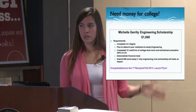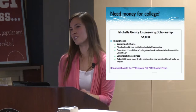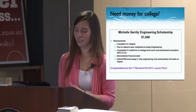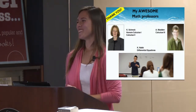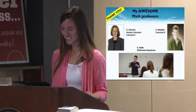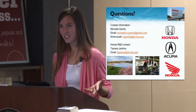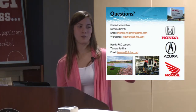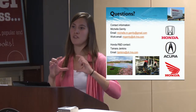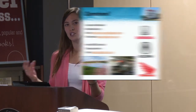I'd like to thank my math professors — Dr. Shrek, Mrs. Madden, and Dr. Nabb — for helping me get to where I am. If you have any questions, I've left time for that. Afterwards I'll be up here to talk, and there are business cards you can take if you're interested in a co-op or internship at Honda. I also have a free gift and a seatbelt retractor torn apart so you can see how it works.